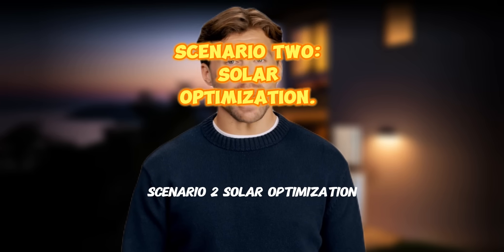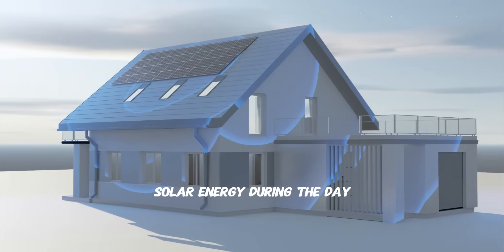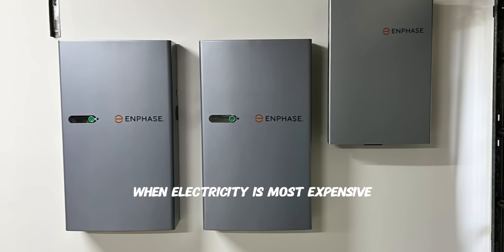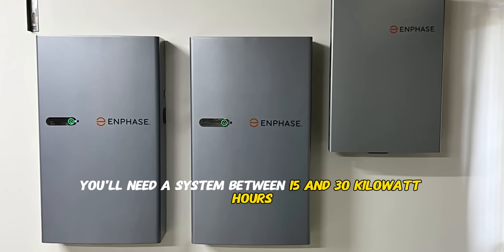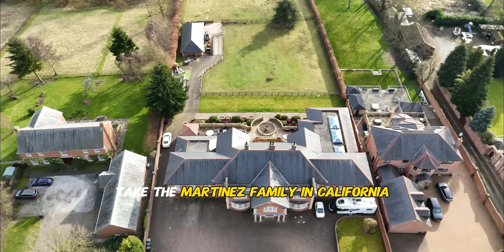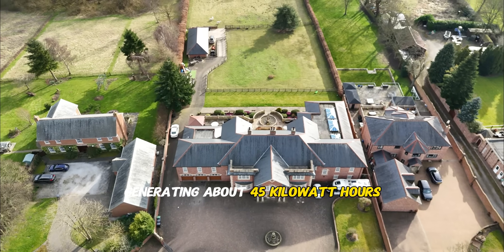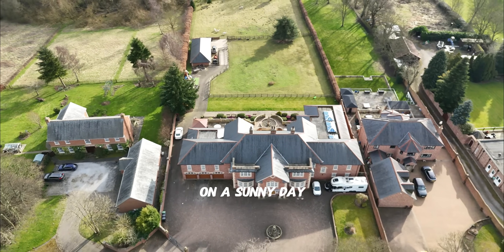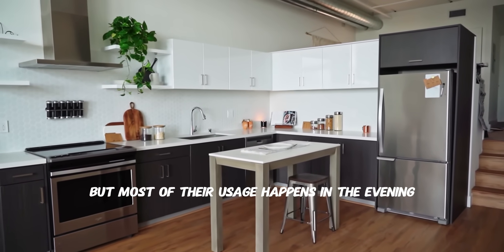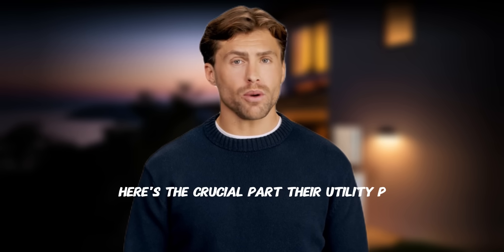Scenario two: solar optimization. Here you're using your battery to store solar energy during the day and use it in the evening when electricity is most expensive. You'll need a system between 15 and 30 kilowatt hours. Take the Martinez family in California — they have a 10 kilowatt solar system generating about 45 kilowatt hours on a sunny day. Their daily consumption is 35 kilowatt hours, but most of their usage happens in the evening when solar isn't producing.